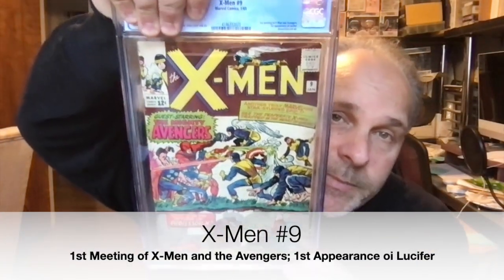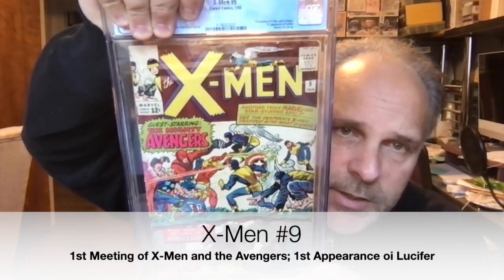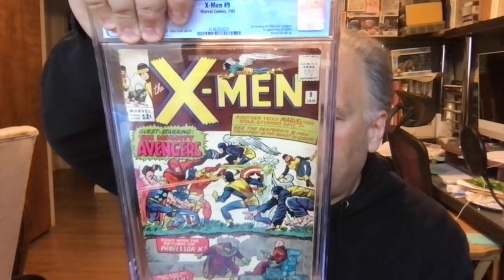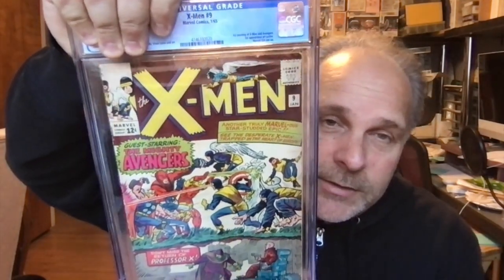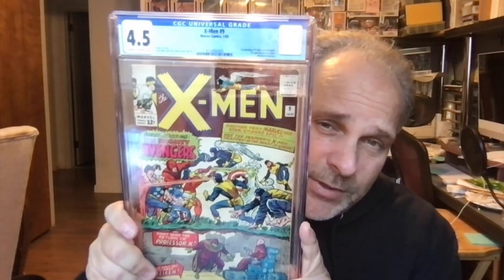Here we go — X-Men number 9. This is, I think, the first meeting of the Avengers and X-Men. Same problem on the back. The grade is 4.5. You can see that same problem down there, even worse. I did press it and took out all the little bumps and stuff, but I guess it could have been better.